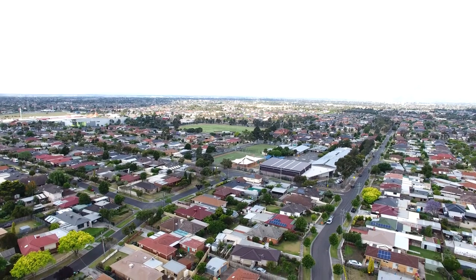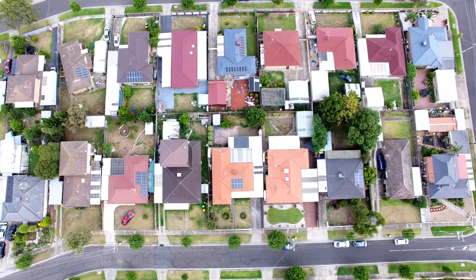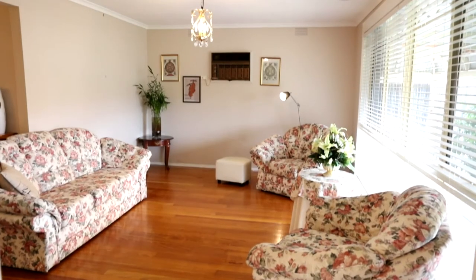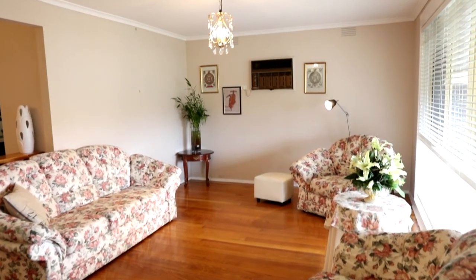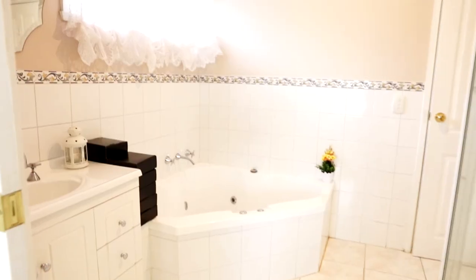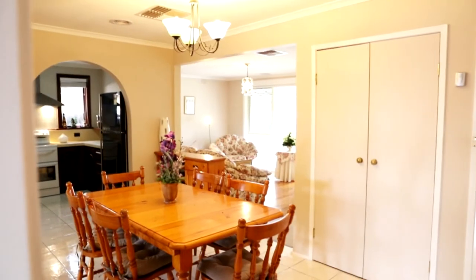Nestled centrally in a highly sought-after pocket of Deer Park, this well-maintained residence includes quality fittings, ample spaces, and touches of luxury for a comfortable lifestyle. Upon entry, this residence offers well-presented polished timber floorboards, highlighted further by classic arches that lead to three nicely placed bedrooms, two well-fitted bathrooms, and two separate generous living zones.